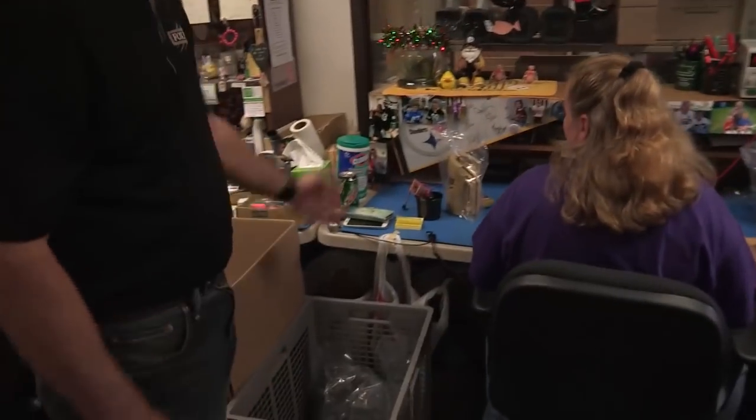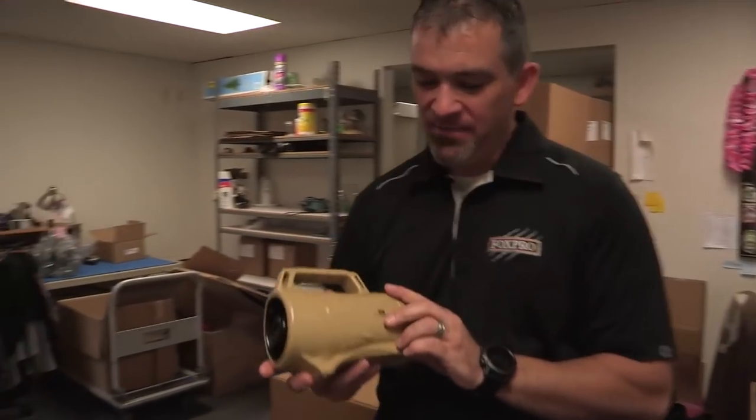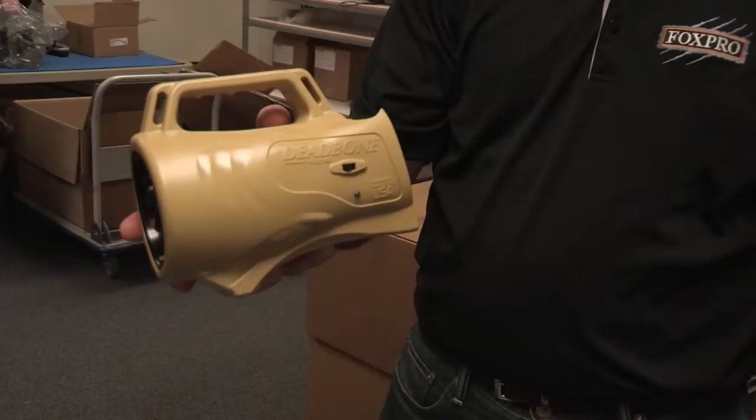After they come from the surface mount machine, the boards come into this room where they're putting some of the hole-through parts on that the surface mount machine can't put on. This brass plate is shielding the microprocessor so that we're able to optimize our remote control range by limiting the amount of noise from these pieces. Once the boards get done in the PTH room, they come in here for final assembly — assembling the speakers and the additional wires. This is a dead bone ready for final assembly. There you have it — a high quality Fox Pro product, proudly made here in the USA for under $100.